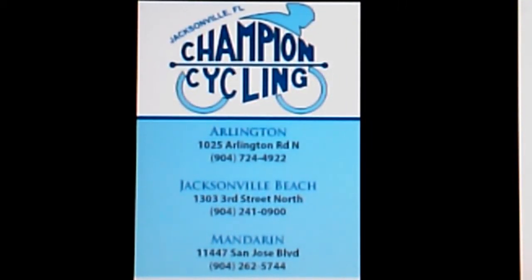Hey guys, Chicky DeMaine aka DeBuaDeBua.com with a surf forecast video update. This surf forecast video update brought to you by Champion Cycling — three locations: Arlington, Jacksonville Beach, and Mandarin. If you want to ride like a champion, ride with Champion Cycling.